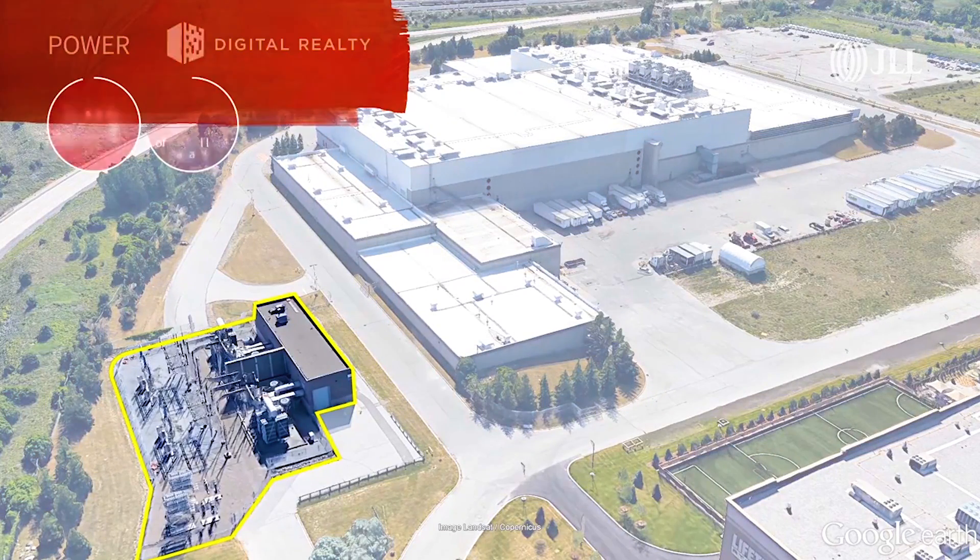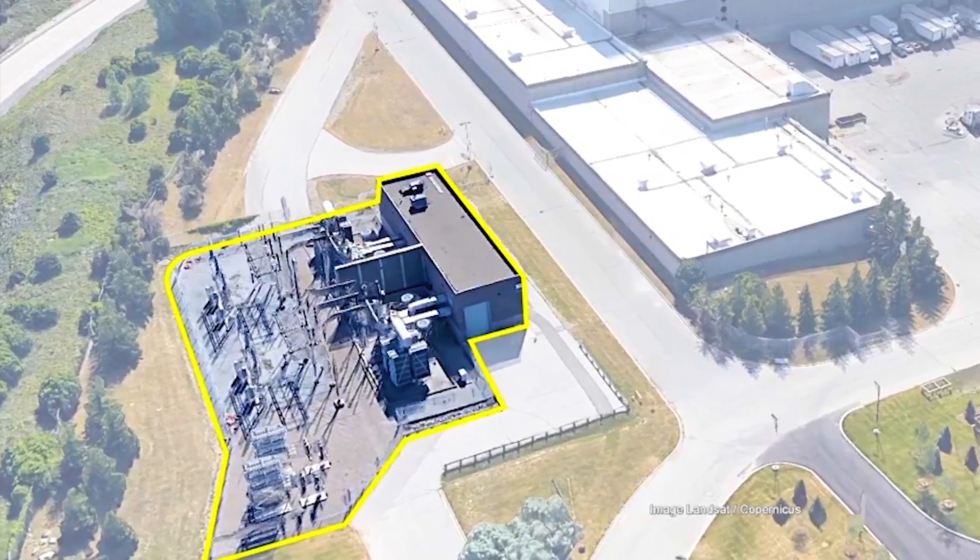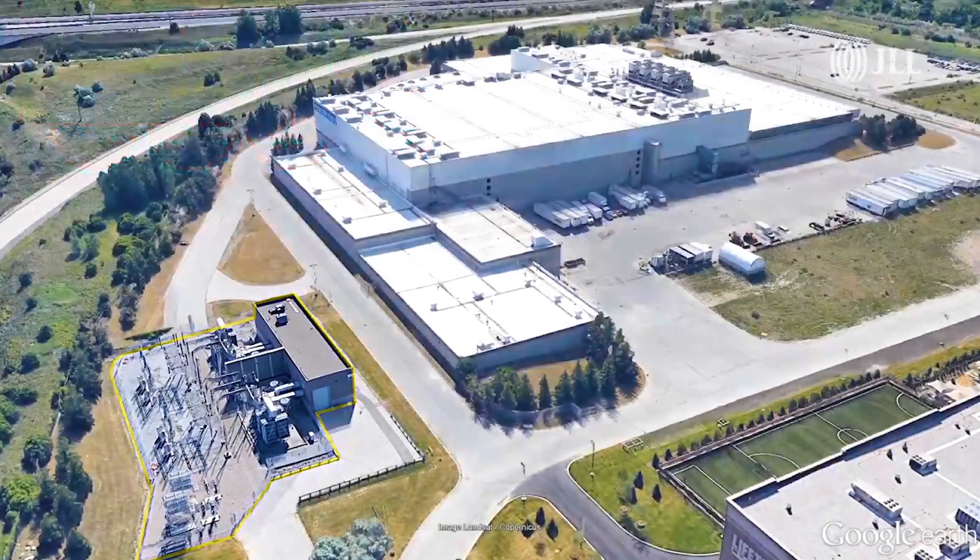Tor One also has a large generator that can power the facility for more than 48 hours if there's ever an electricity outage. It can also be used during peak energy times to reduce costs.